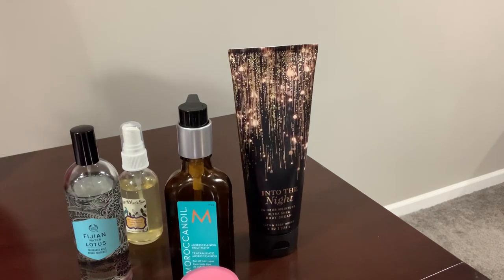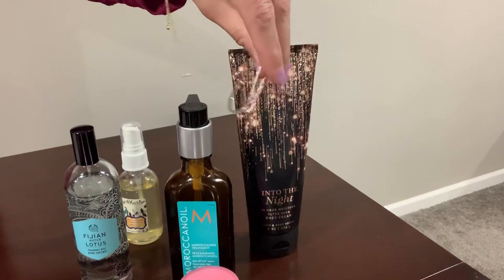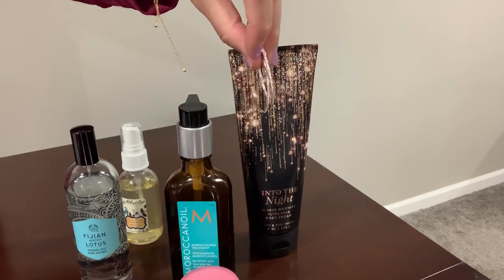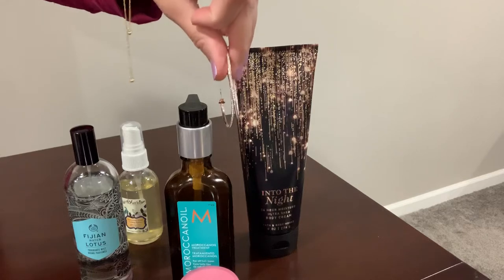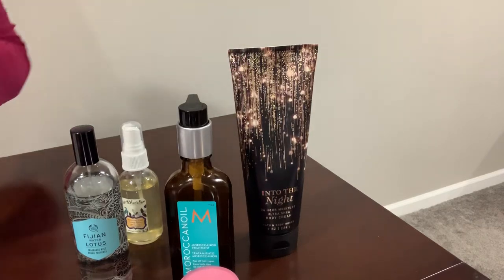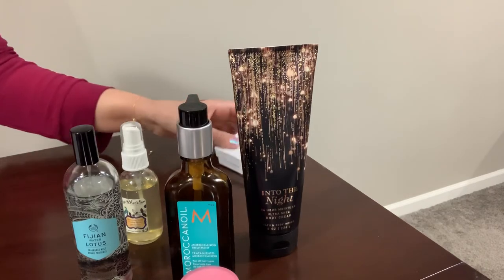I also have another jewelry favorite: these hoop earrings from Nordstrom. I picked these up during the Nordstrom Anniversary Sale in the fall and I've been wearing them a lot.